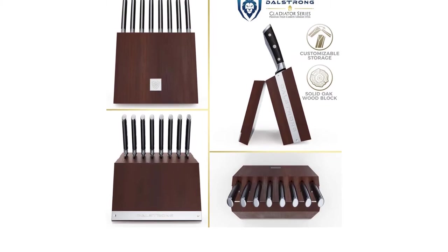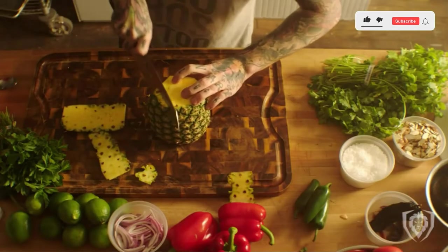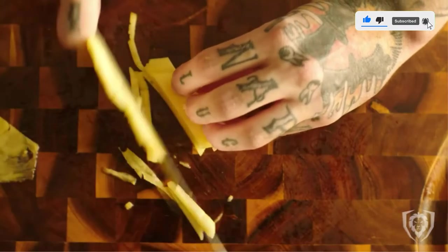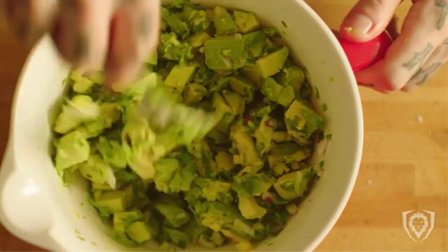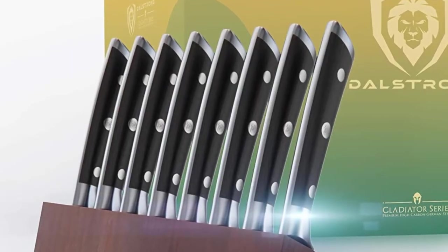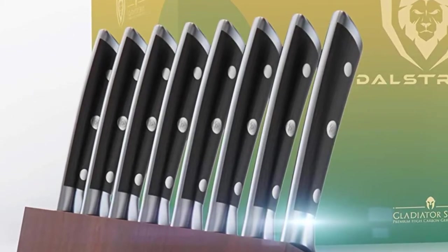Clean, straight cuts with 5 inches of razor-sharp German steel honed to perfection. Rock hollow dimples ensure meat falls off the blade. Award winning design with satisfying heft, premium materials and quality feel. Premium food grade ABS polymer handle provides lifelong durability.